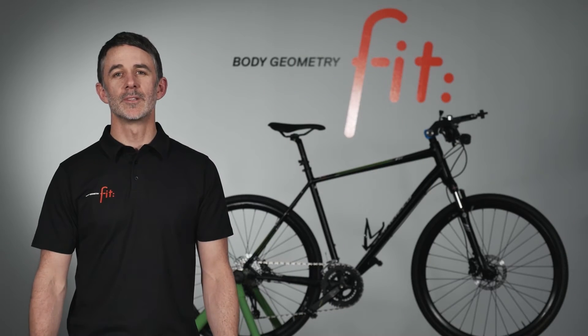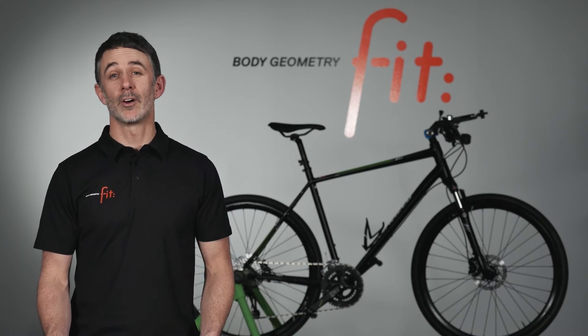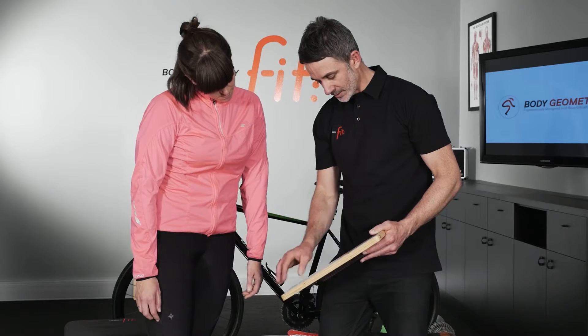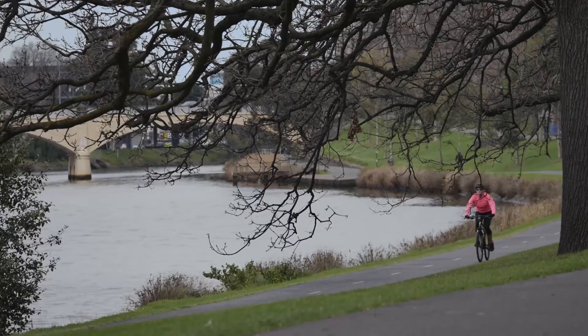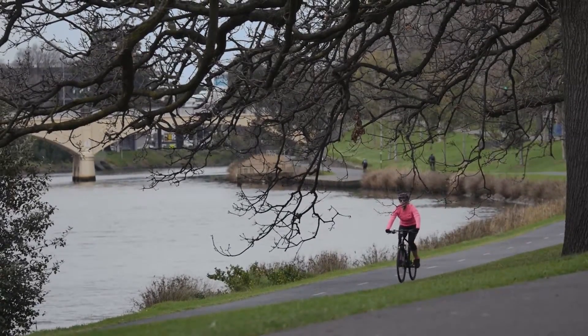The fitness rider lives a very busy lifestyle. Whether they're commuting to work or simply riding with friends, they take their bike everywhere they go. Going through a body geometry fit process is going to allow that rider to enjoy their riding more, ride with more comfort, be more efficient and have less chance of injuries while cycling.